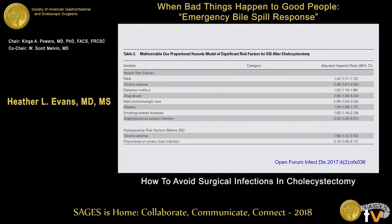The patient risk factors associated with SSI are listed here: male sex, chronic anemia, diabetes, drug abuse, malnutrition, weight loss, obesity, smoking-related diseases, and staph aureus infection. Postoperative risk factors that preceded SSI included chronic anemia, pneumonia, and urinary tract infection. None of this should come as a great surprise to us.